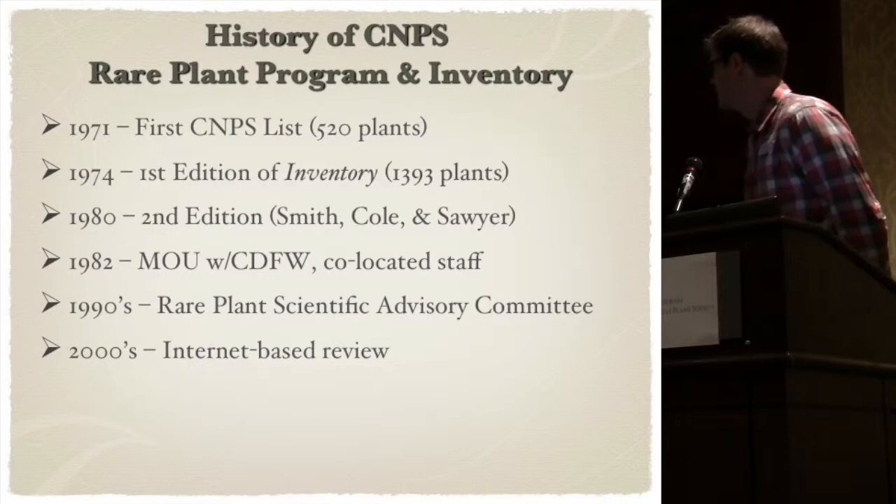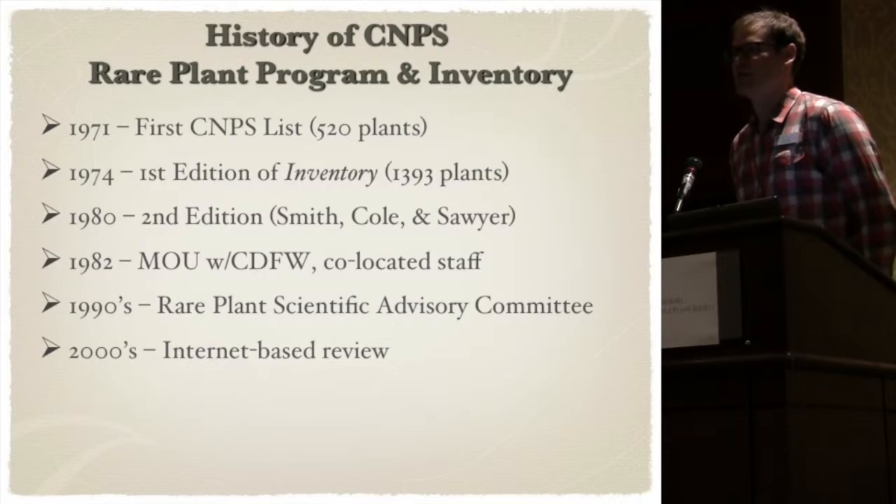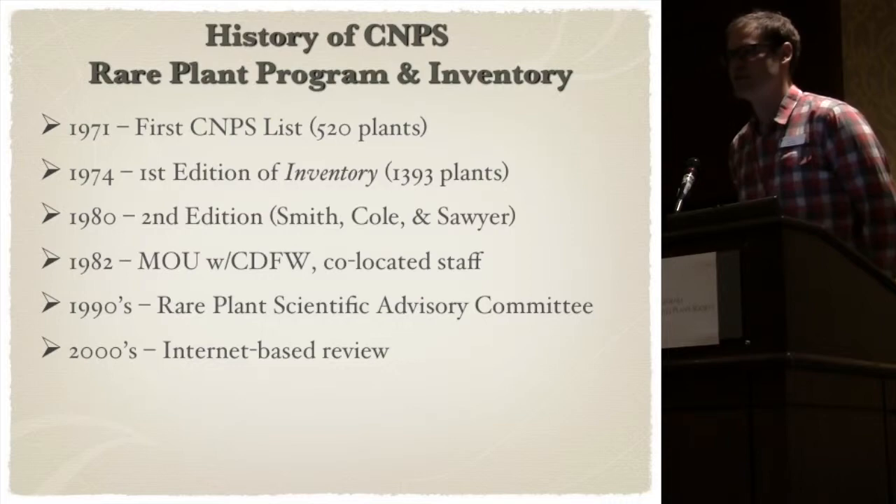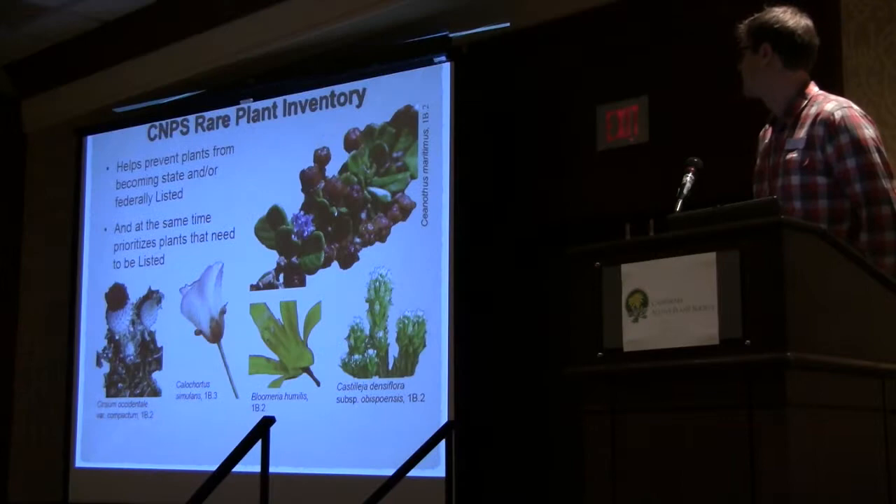In the 1990s, there were additional print editions coming out and the Scientific Advisory Committee was in effect. This was a committee where there were big in-person meetings held at least annually, and they'd do powwows and actually rank species within these meetings. And then in the 2000s, it switched to an online review process, which is what I'm going to talk a little more about today.